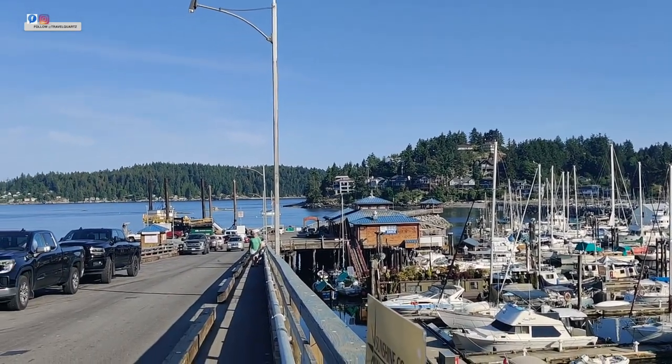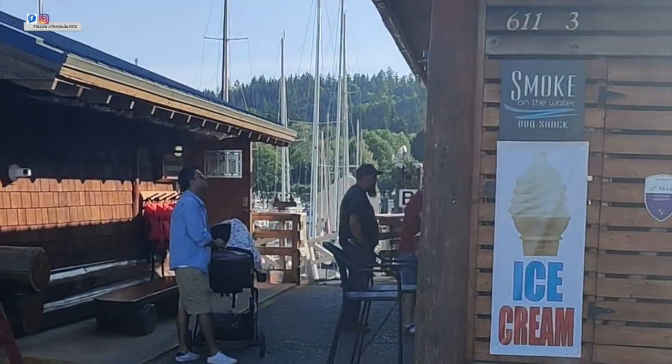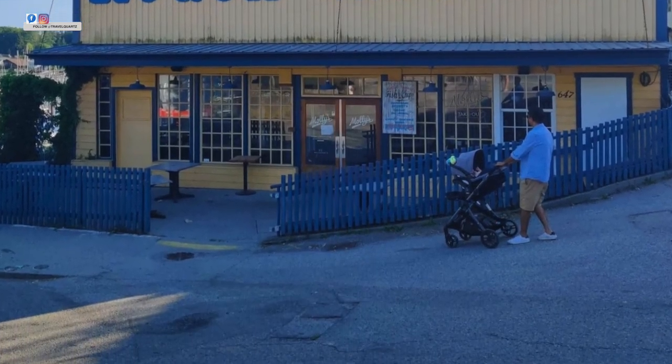The cafe is here and one can easily plan a one-day trip from Vancouver. You can plan your lunch here and go back with the night ferry.